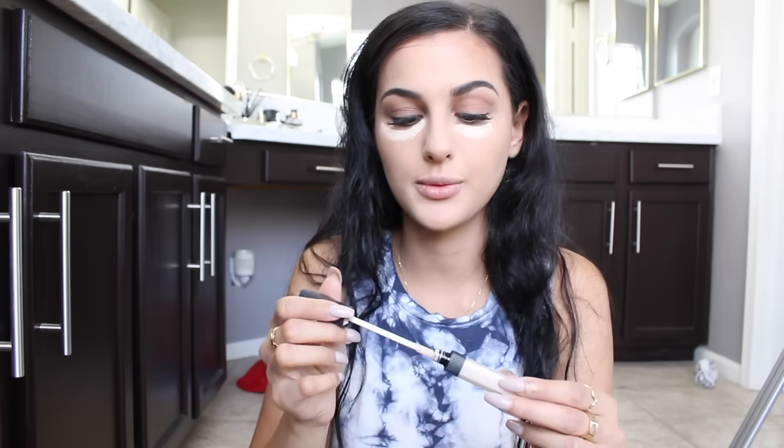I'm gonna take my NARS Radiant Creamy Concealer — I never knew what any of this was called until I actually read it just now. I'm gonna put that under my eyes because my biggest problem area is under my eyes. I have these lines that just absolutely do not go away — there's a crease under this eye and it does not go away. I'm also gonna put a little on my nose for some highlight up here.